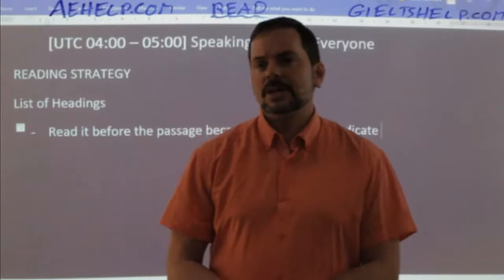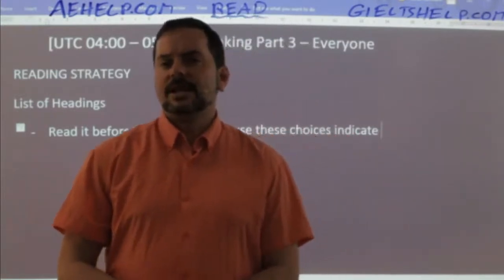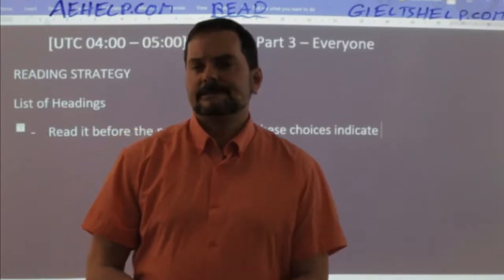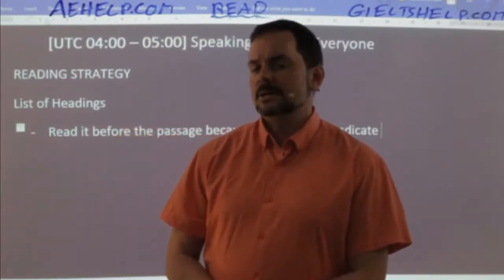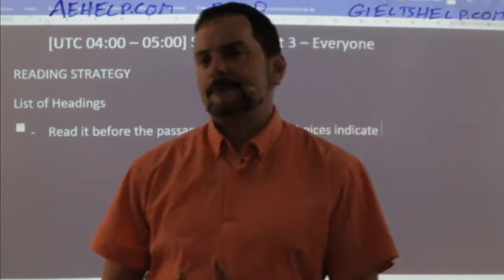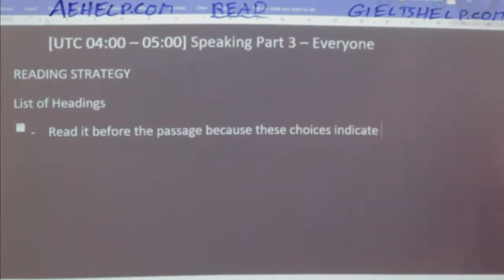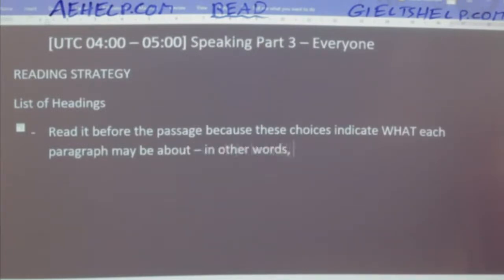That's why reading the list of headings gives you a lot more help — it deals with the topic of each paragraph, not just examples or explanations. So let's read these choices. The first one: 'violent eruptions, magma, lava, and new islands.' How can you paraphrase that? When you're practicing, you should always try to paraphrase these list of headings choices — that's a very important tip. You should actually do that in your mind during the exam as well.